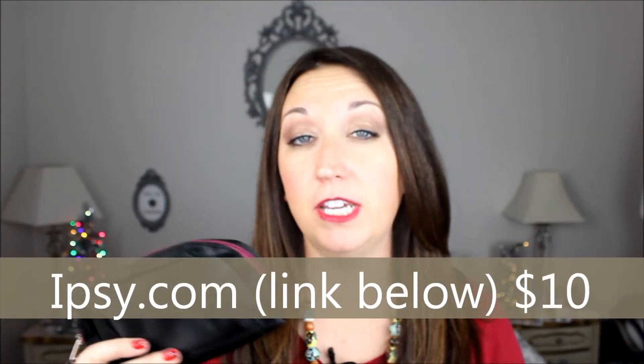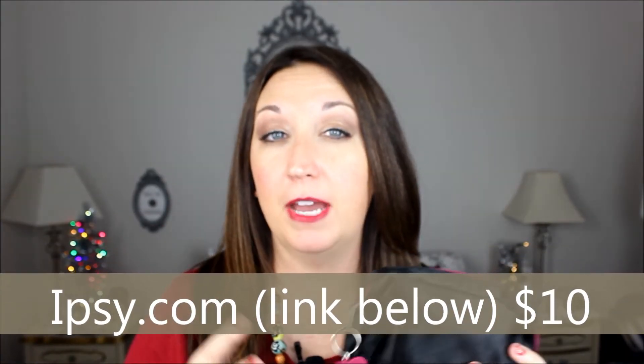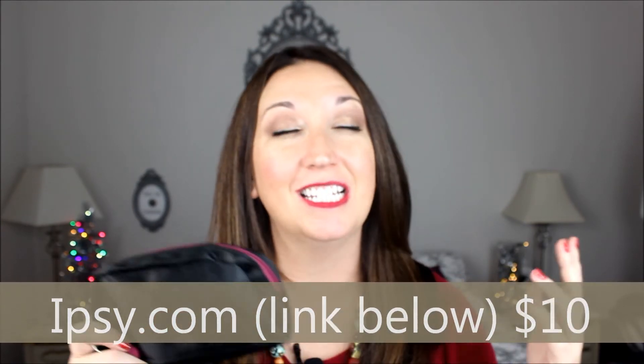Now onto Ipsy. I've done Ipsy for three years and I'm seriously debating if I'm going to renew again. I haven't felt the love for the past few bags like I normally do. But this is this month's bag — it comes with a little keychain. Inside we've got some items.